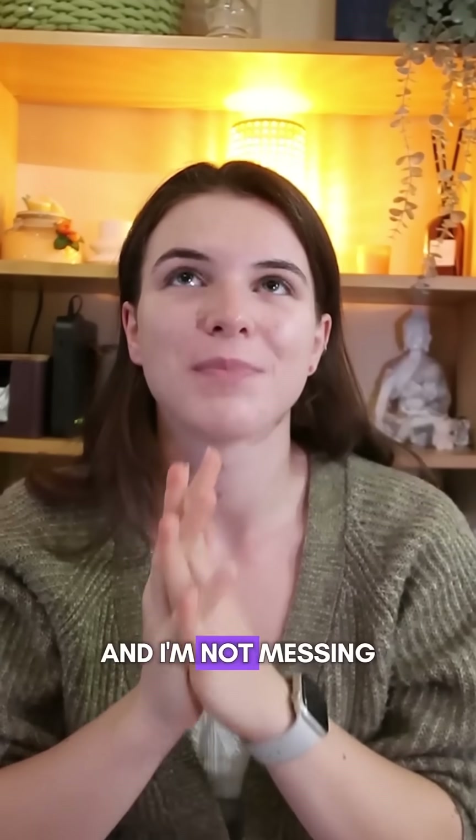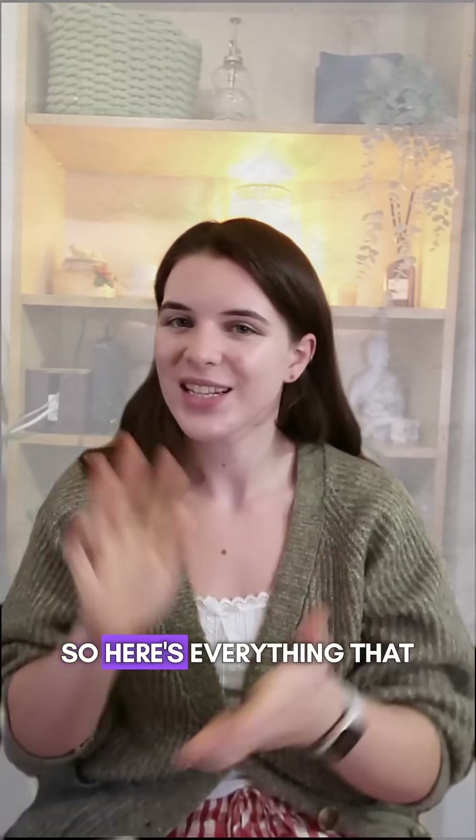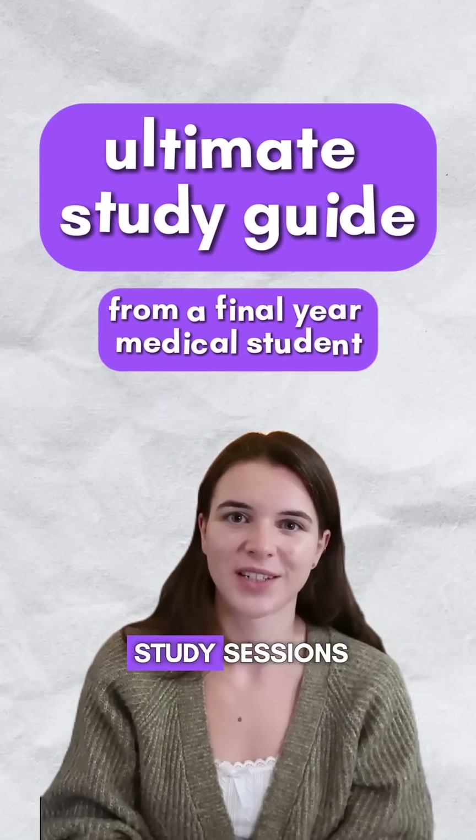I'm in my final year of med school and I'm not messing around when it comes to my study schedule. So here's everything that I'm doing to make the most out of my study sessions.